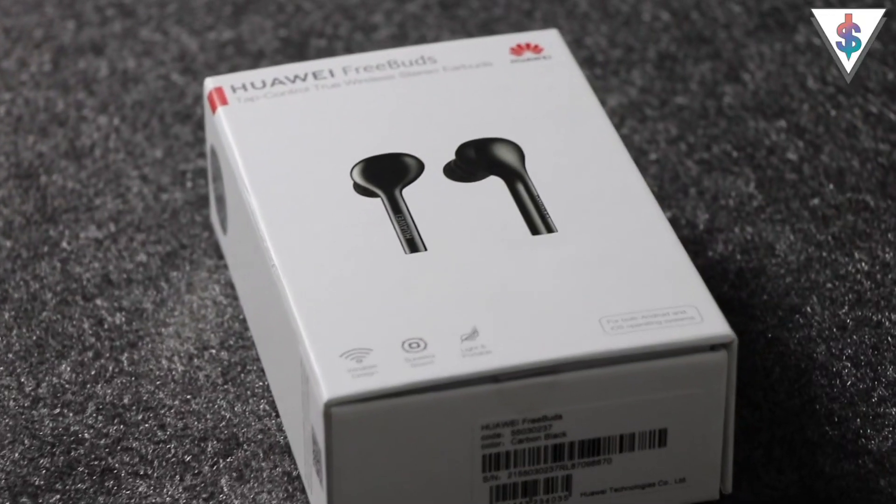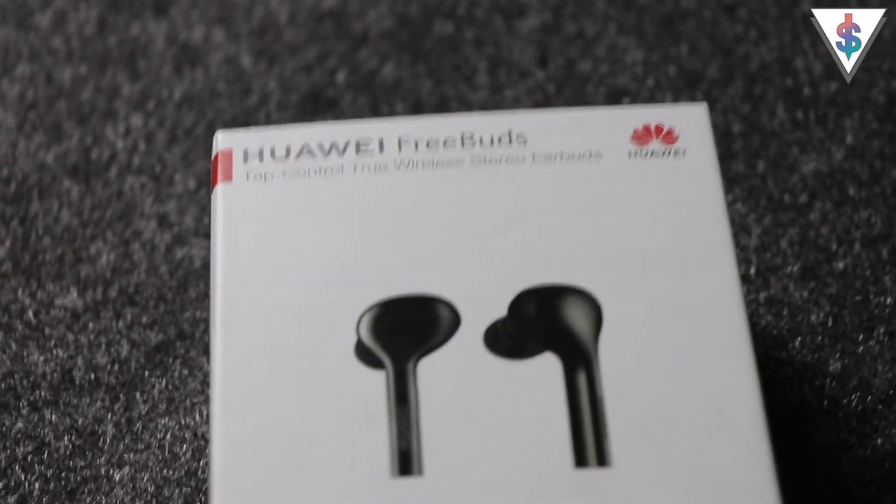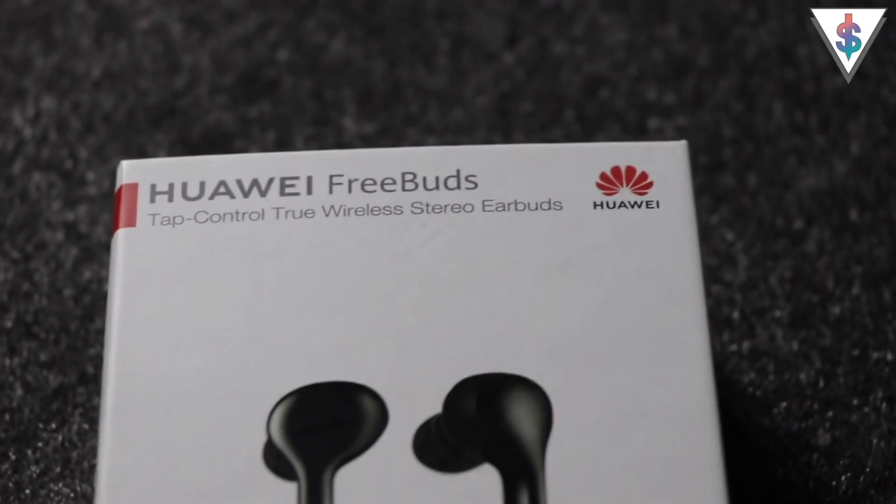Hey, what's up guys, it's Manu here from androdollar.com. So let's go ahead and check out the Huawei Freebuds and see what it has to offer.